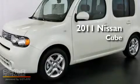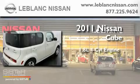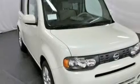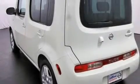This is a brand-new 2011 Nissan Cube. It has a 1.8-liter four-cylinder engine and an automatic transmission. Its top features include an auto-dimming rear-view mirror and many other features.